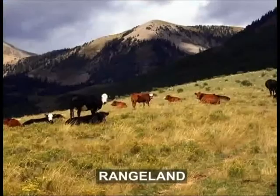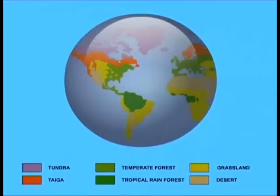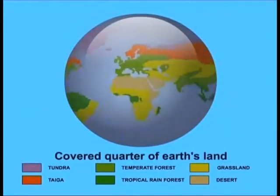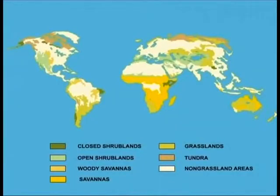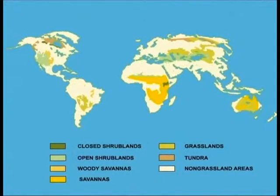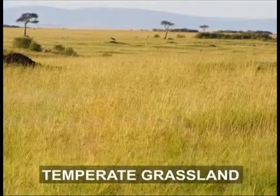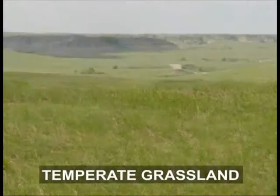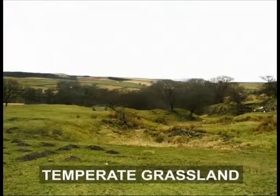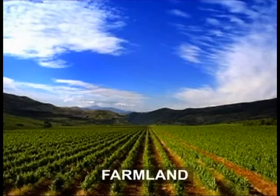Temperate grasslands once covered more than a quarter of Earth's land. Gradually, over millions of years, they shrank due to climatic changes on the Earth. Though this grassland still makes one of the biggest land biomes on Earth, the future of temperate grasslands is not as bright as it seems, because today people have changed much of the world's temperate grassland to farmland. Billions of people depend on this grassland for food.